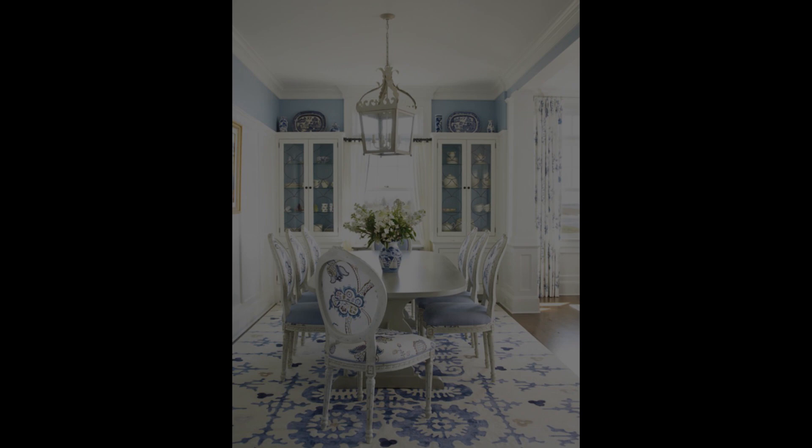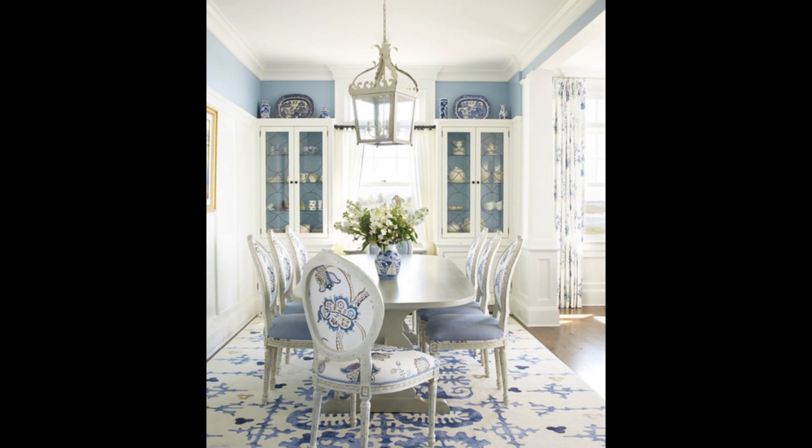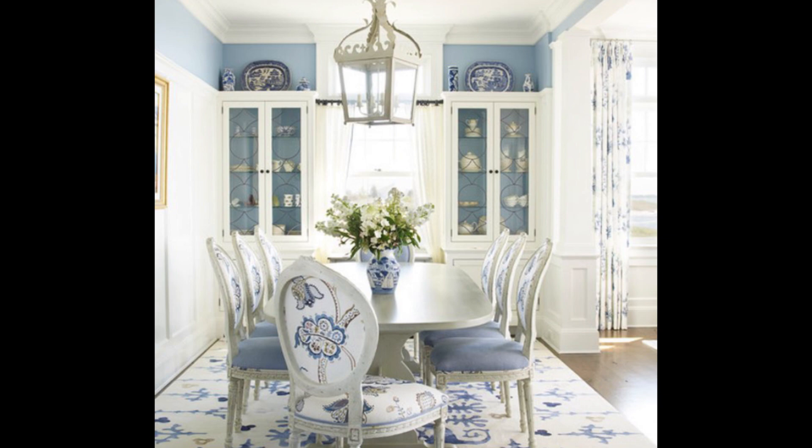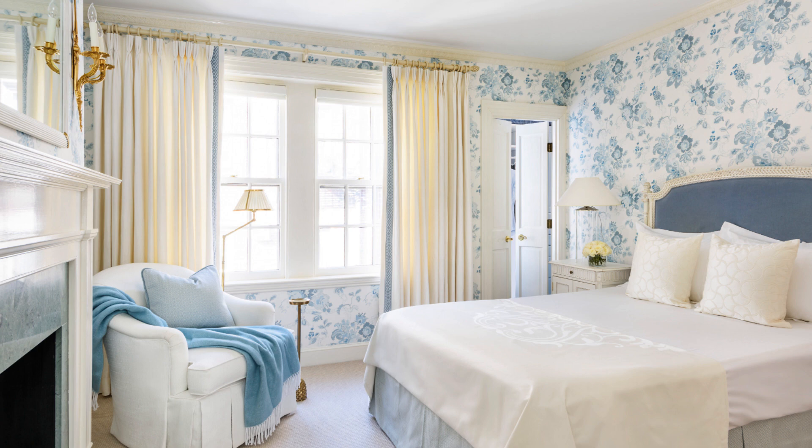With so many shades to choose from, it can be hard to narrow down which blue is best for your space. If you don't already have a shade in mind, consider the feeling you want your room to evoke. The shade of blue you select will dictate the emotion your room gives off. Warm blues tend to lean towards the green side of the color wheel, while cooler blues lean towards the purple side — perfect for entryways — and cooler blues evoke a soothing vibe, making them perfect for a bedroom or bathroom.